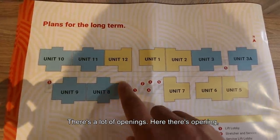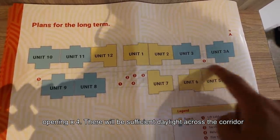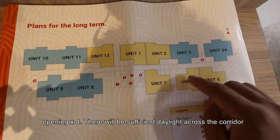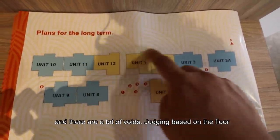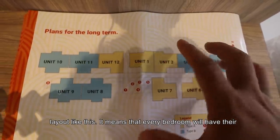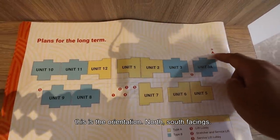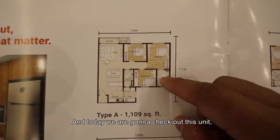There are a lot of openings throughout, so there will be sufficient daylight across the corridor. There are also many voids, meaning every bedroom will have its own window — that's good. The orientation is north-south facing. Today we're checking out Type A, at 1,109 square feet.